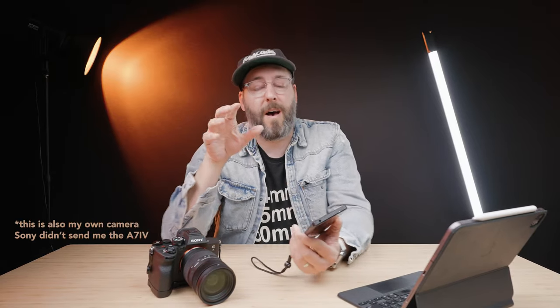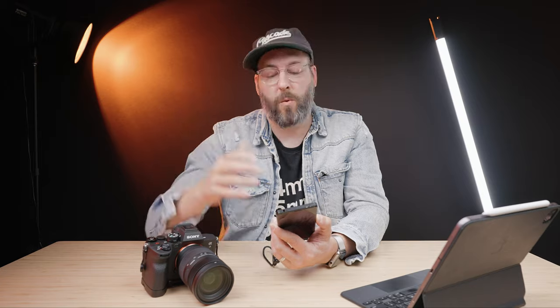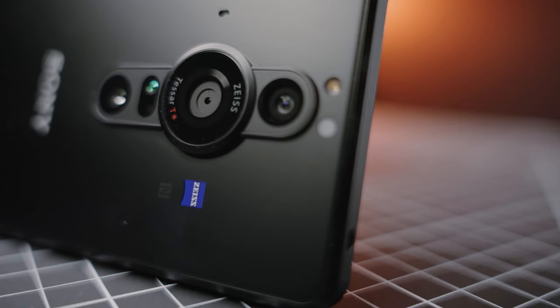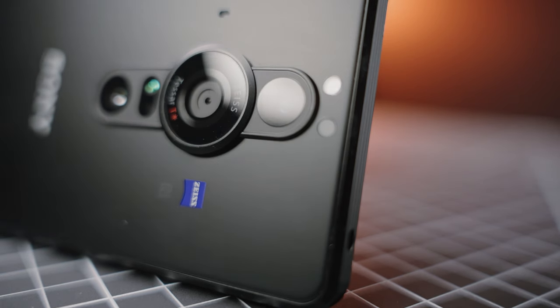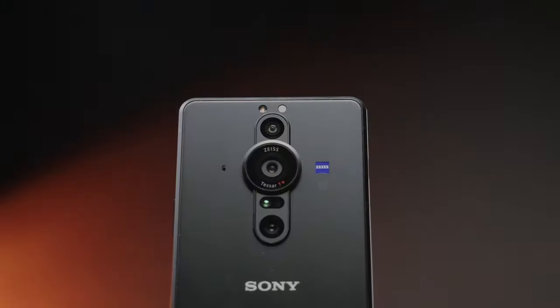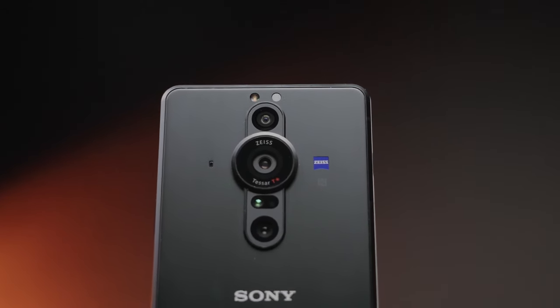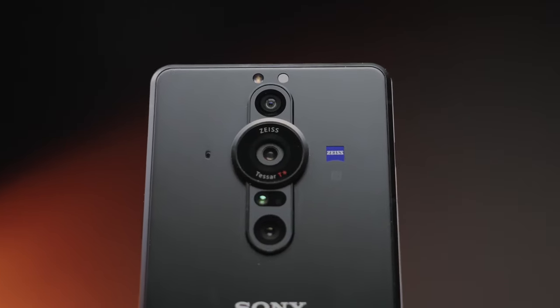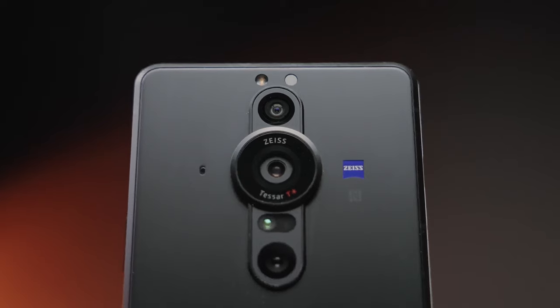Full disclosure, I've done a little bit of stuff on and off with Sony recently, and when I was talking to one of my contacts there, they mentioned — hey, is there anything you want to do with the Xperia line? I've always wanted to go and photograph a wedding just on a smartphone. So while this video is definitely not sponsored or paid or being reviewed by Sony and Xperia in any way, they did send this over to me on loan to use for this project.